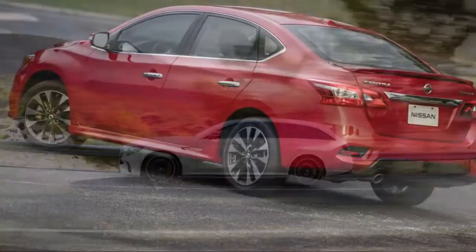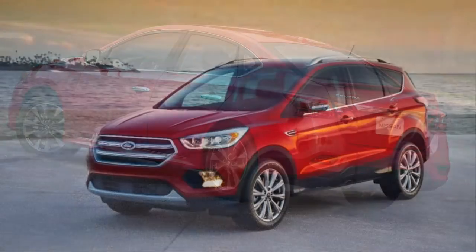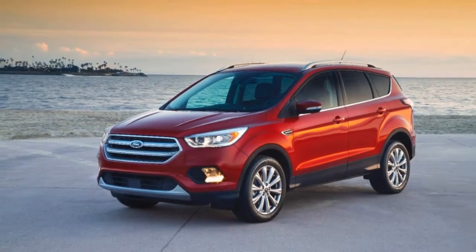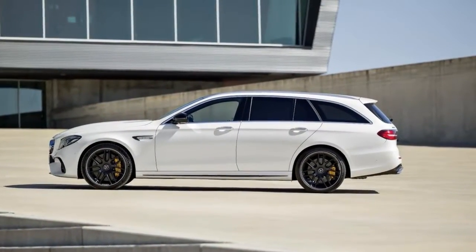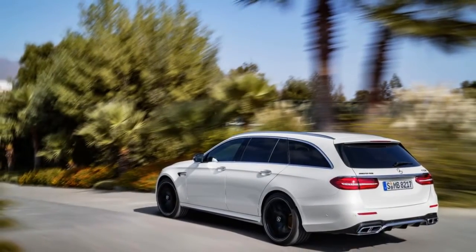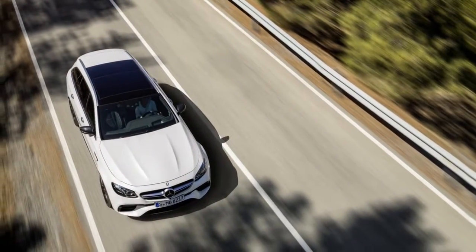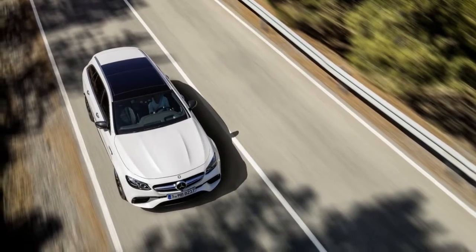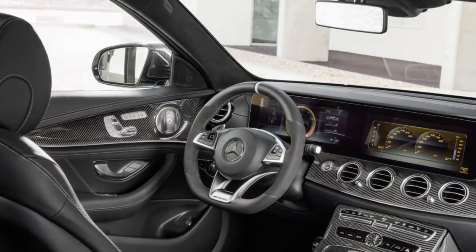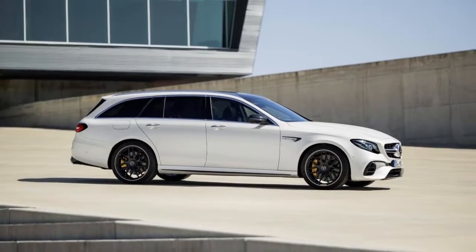If you can find the space — not to mention a police force willing to look the other way — the E63 S wagon will top out at an electronically limited 180 mph. Naturally, the E63 S wagon isn't just about going fast in a straight line. Underneath, its suspension has been tweaked by the experts at Mercedes' in-house AMG division. A full air setup sits underneath and it's three-way adjustable at the press of a button inside the cabin. An electronic rear limited-slip differential, unique to the E63 S, helps put power to the ground during hard driving.